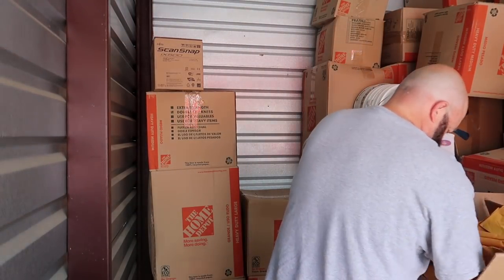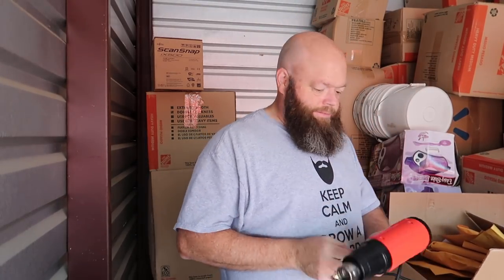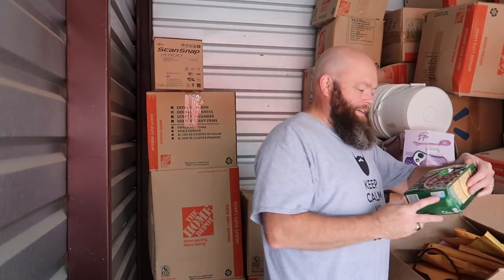Nothing is in here. This must be the office box that I lost, because there's my first heat gun. Makes somebody a good deal on some brown sugar — up to a can — and looks like they're Keurig-brewed oatmeal.